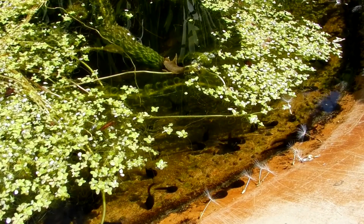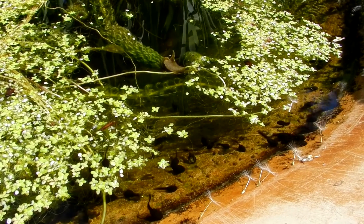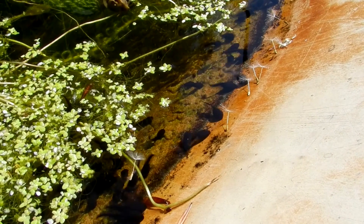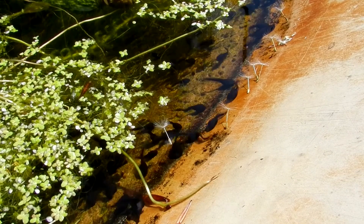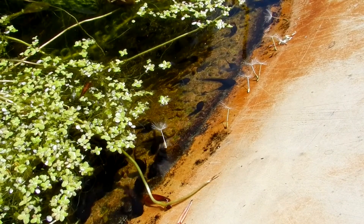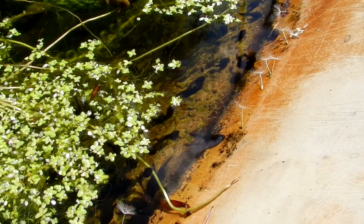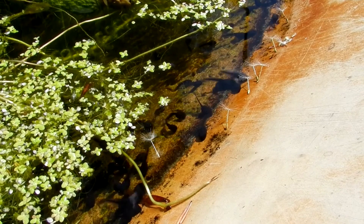Due to increasing temperatures, some frogs are getting confused — thinking it's warm enough to come out of hibernation in November or December, when it's actually not spring. They lay their eggs thinking their tadpoles are going to survive, but then winter sets in and they all die. So that's another sad consequence of climate change.